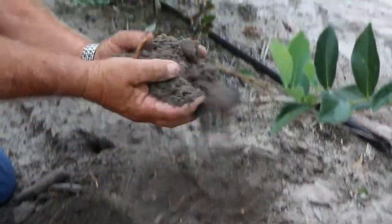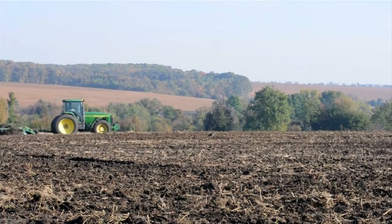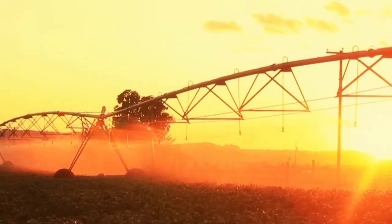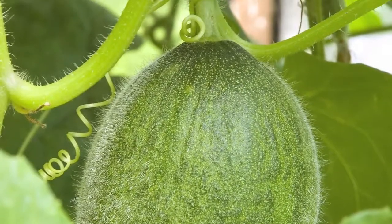Cantaloupe likes to grow in sandy, well-drained soil with lots of nutrients. The farmer will use a tractor to make raised rows called hills about three feet apart before planting cantaloupe seeds. Young vines need one to two inches of water every week while the plant is growing, blooming, and producing new fruit.